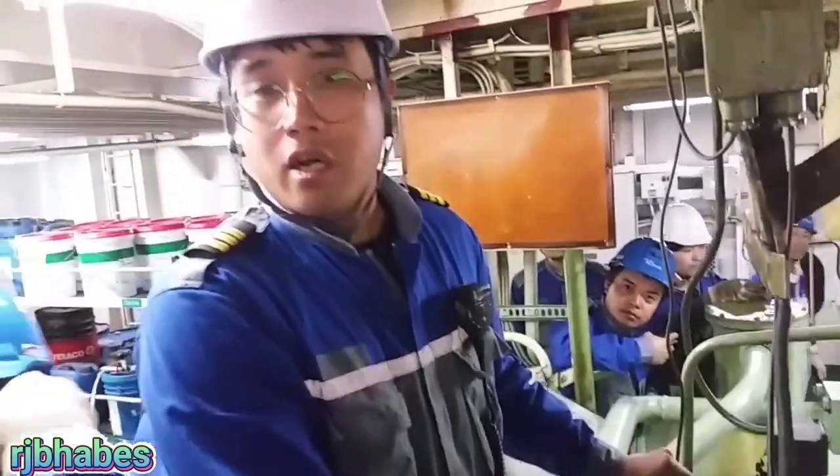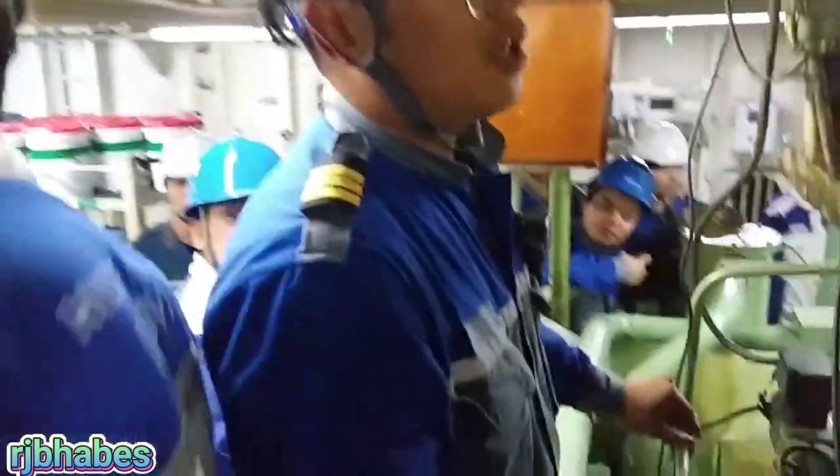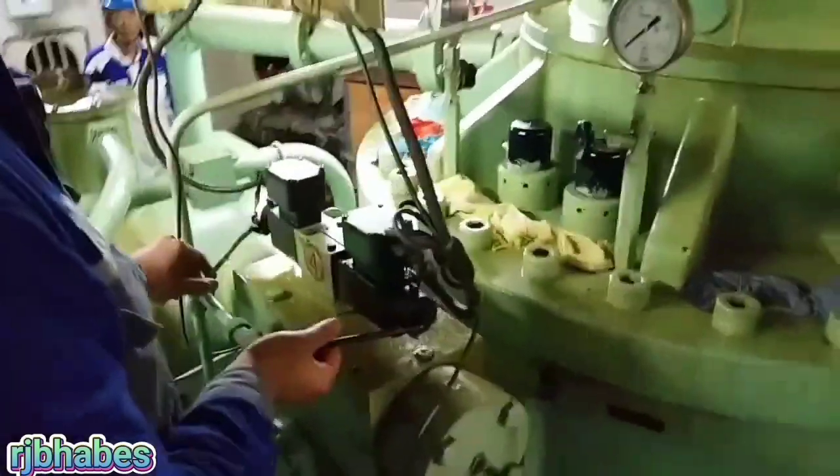Don't take a picture, it's dangerous. This is very dangerous. Can I take a picture?